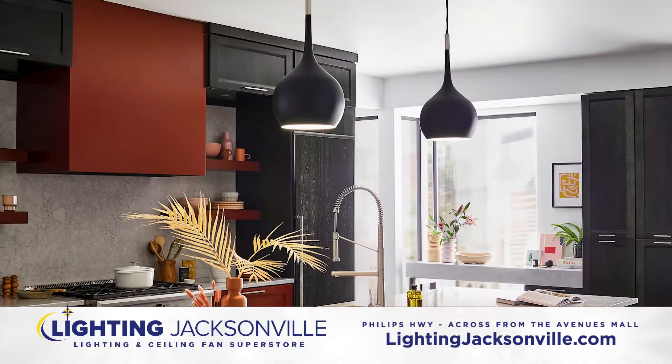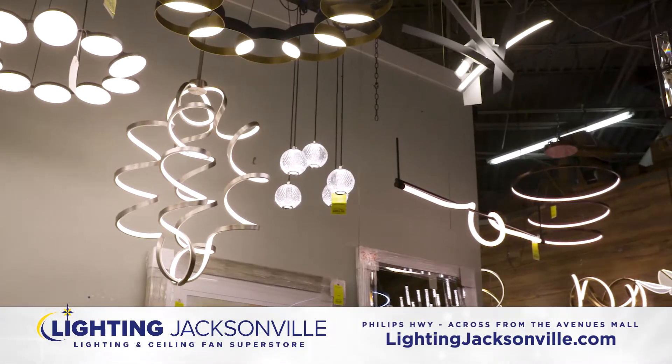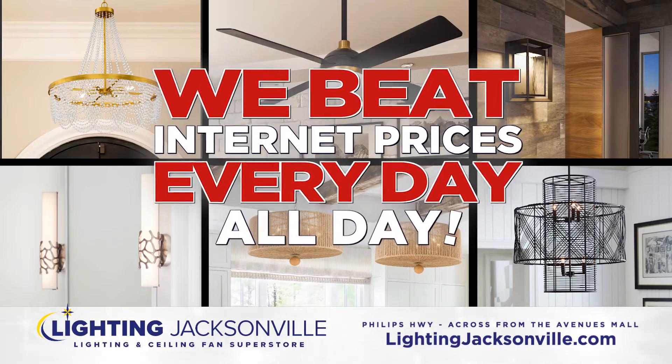Whether you like a classic style, a modern look, or something in between, you'll find it at Lighting Jacksonville. And best of all, Lighting Jacksonville beats internet prices every day, all day.